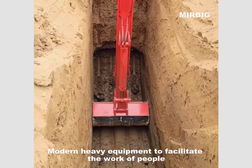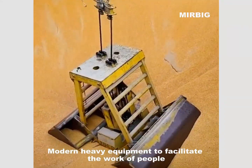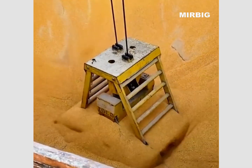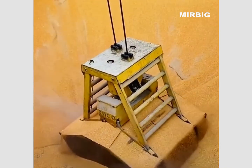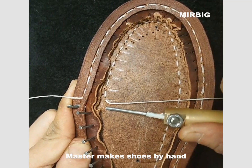Modern heavy equipment to facilitate the work of people. Master makes a choice by hand.